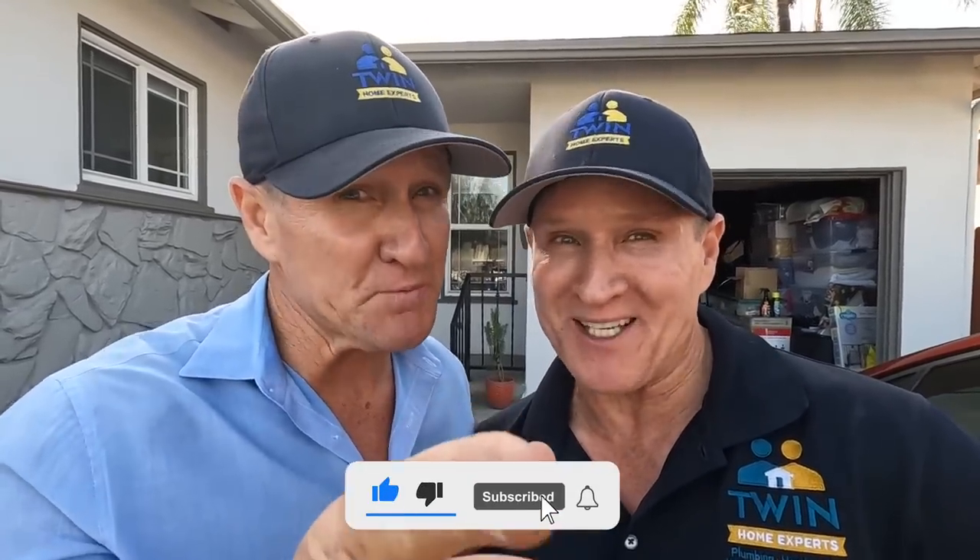Lisa is super happy and that's what makes us feel good. Leave your comments down below, hit that subscribe button, and we'll see you on the next one.